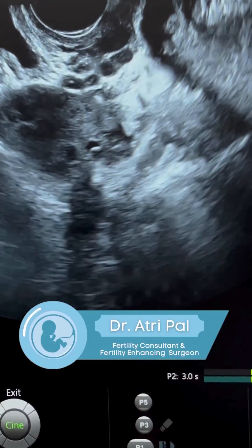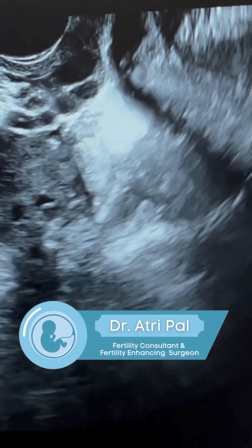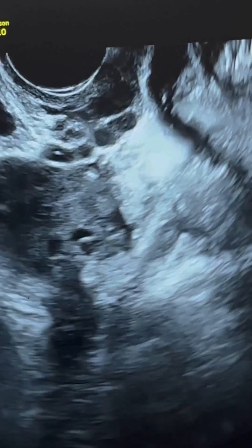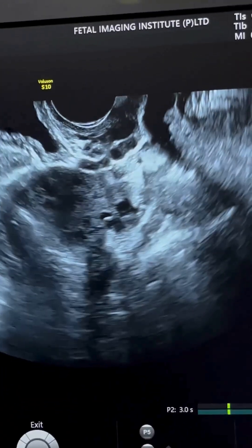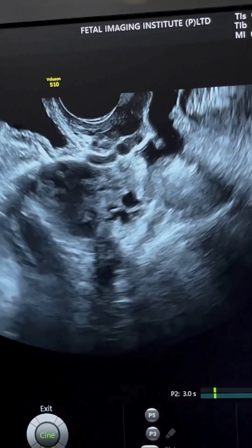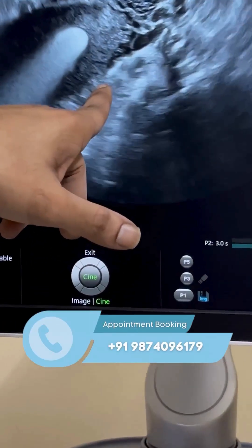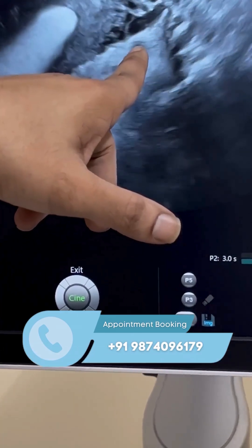Hysterosalpingo Contrast Sonography, HI-COSI, is a safe and reliable outpatient ultrasound-based procedure to diagnose tubal patency. During a normal transvaginal sonography, the tubes are not visualized. To visualize the tubes, special tests called tubal patency tests are required. HI-COSI is one of the newer tubal patency tests.